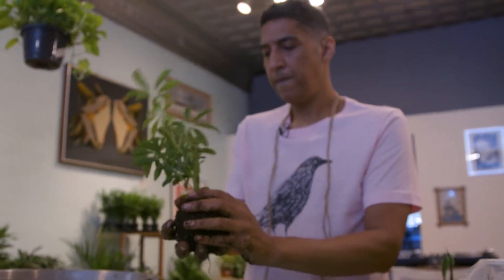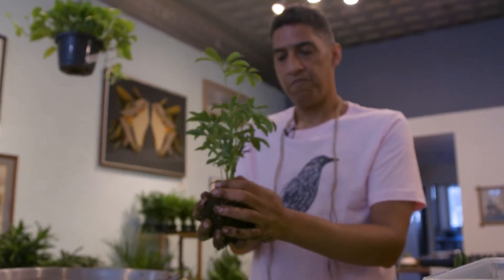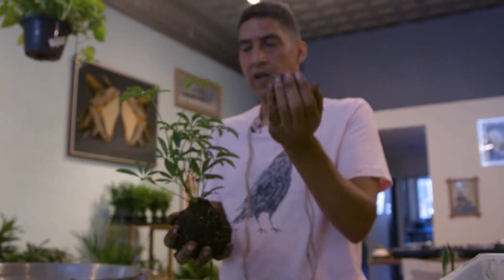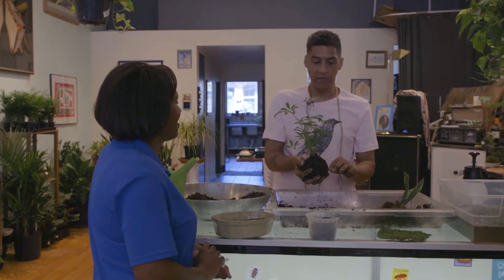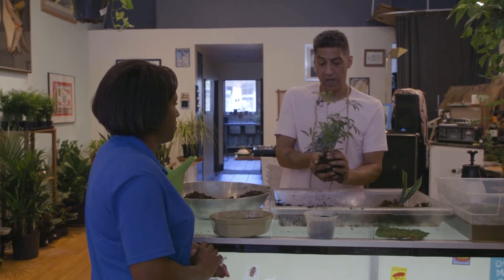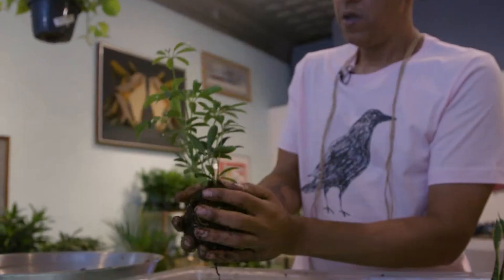When you water, do you dunk it? I dunk. Depending on the type of plant and how often you feel it's going to need water, you'll be able to tell by just lifting it up. If it's super bone dry, just set it in a little bowl of water for 20 minutes to get everything hydrated again, and then back up it goes.